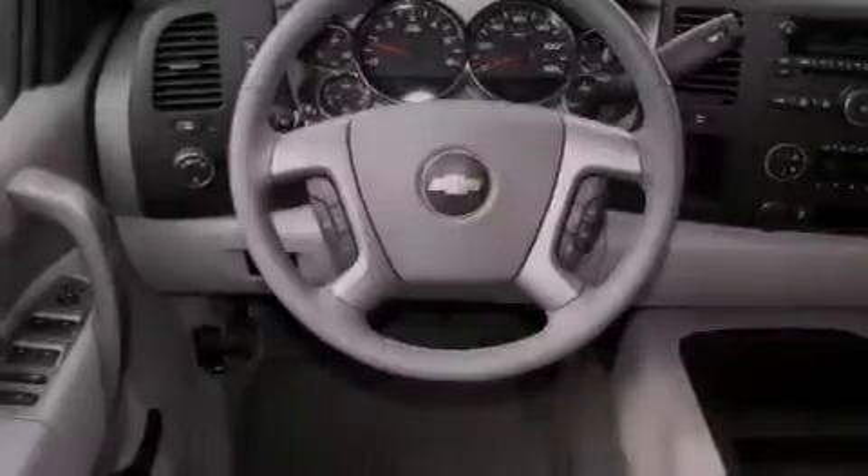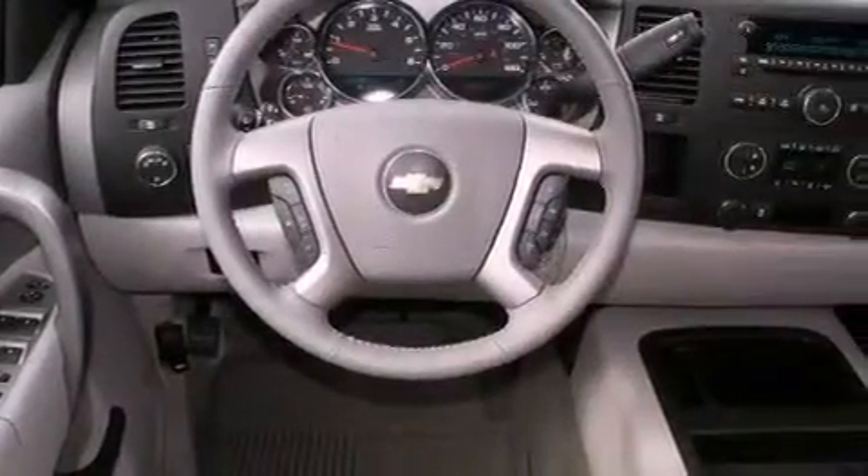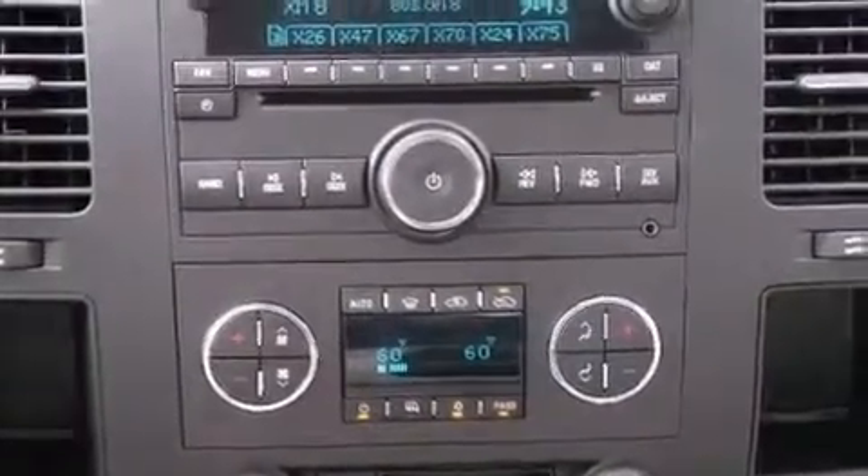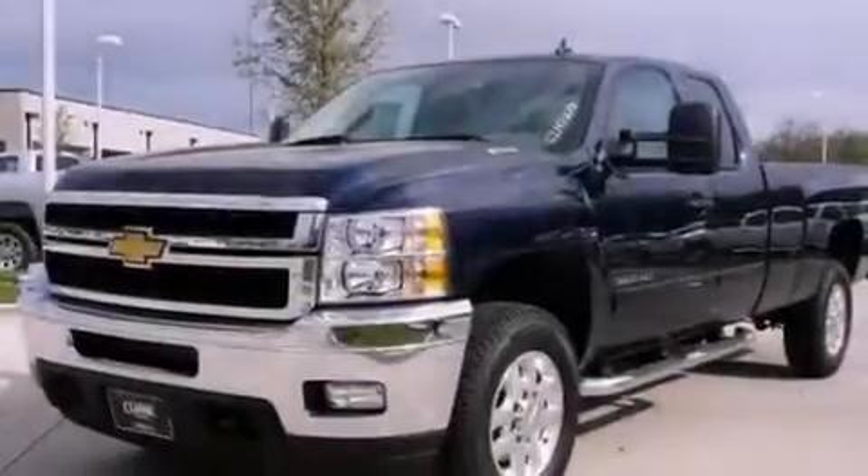An illuminated driver-side vanity mirror, an anti-lock braking system, air conditioning with automatic climate control, and XM satellite radio, which streams commercial-free music, news, sports, and more.